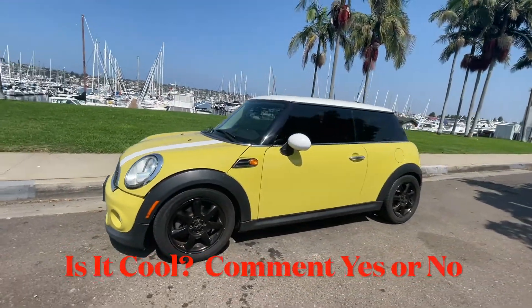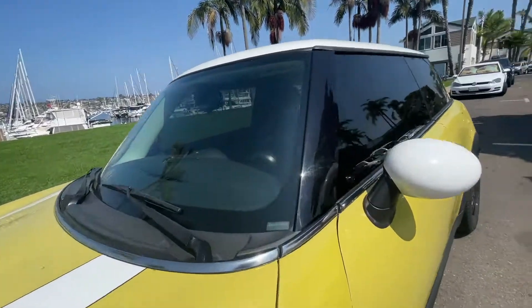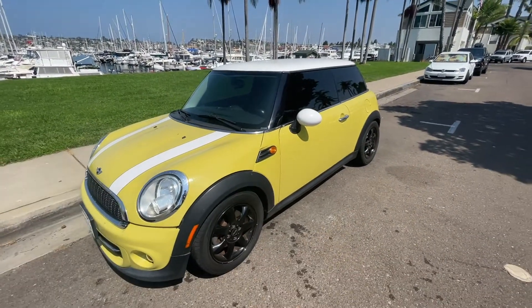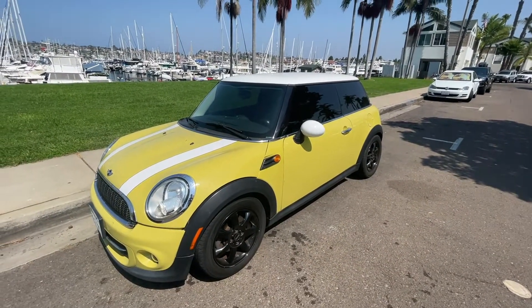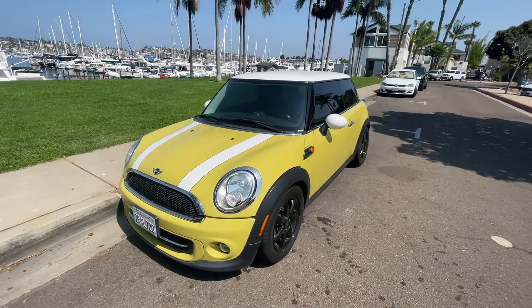Cute little Mini Cooper, let's see if we can see the interior. Yeah, not really, it's dark. But Mini Cooper in yellow, fog lamps, black wheels. Is it cool? Yes or no?